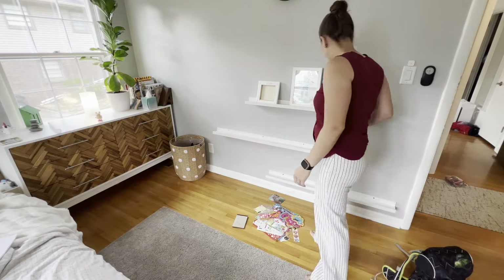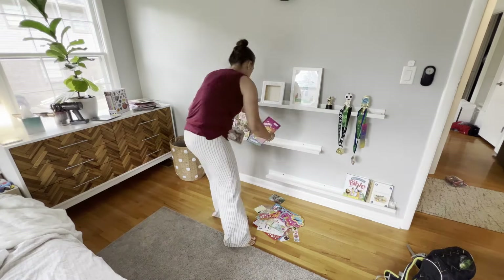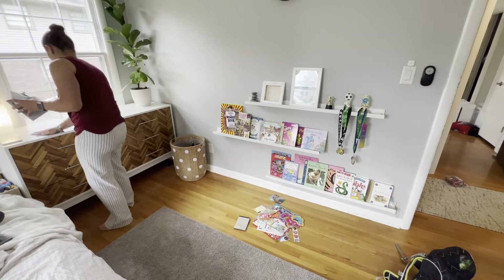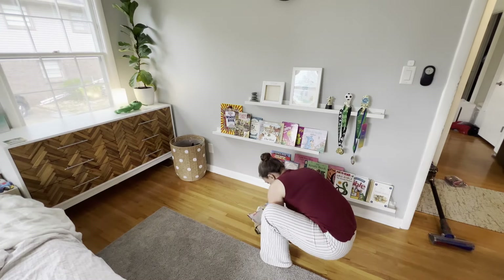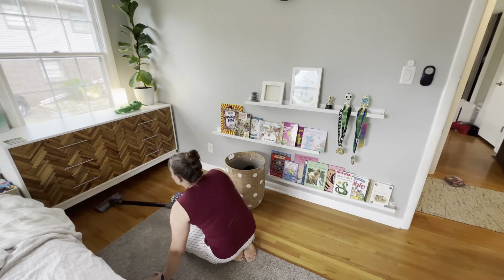There were a lot of things that didn't have a spot before, but now that we've updated his desk we can kind of find homes for things. Then I just went about displaying some of his books because when he sees what he has he reads them a lot more. I decided to give everything a good vacuum as this area tends to get really dusty.